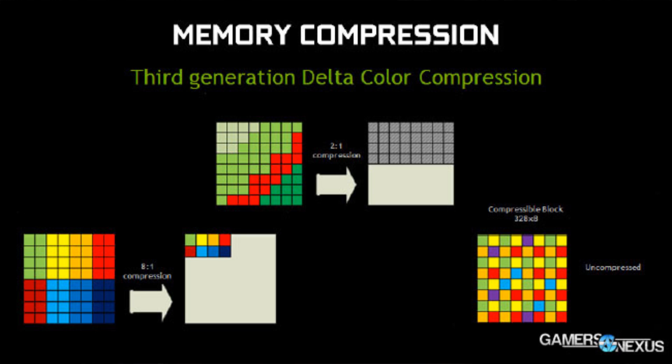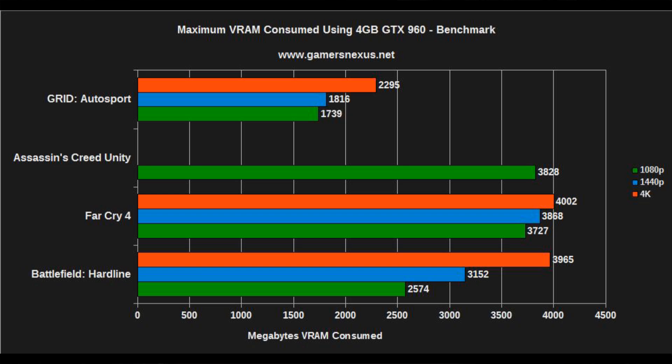Even with the roughly 112 gigabytes per second memory bandwidth the GM206 has, we're not 100% sure on paper whether a 4 gigabyte card will benefit the user — so that's what we tested. To ensure we're actually utilizing the memory, we first measured the video memory consumption of each major title. Games like Assassin's Creed Unity, Far Cry 4, and Battlefield Hardline unsurprisingly use the most video memory and should get the most direct benefit from a 4 gigabyte card since they exceed 2 gigabytes, though this isn't always the case.